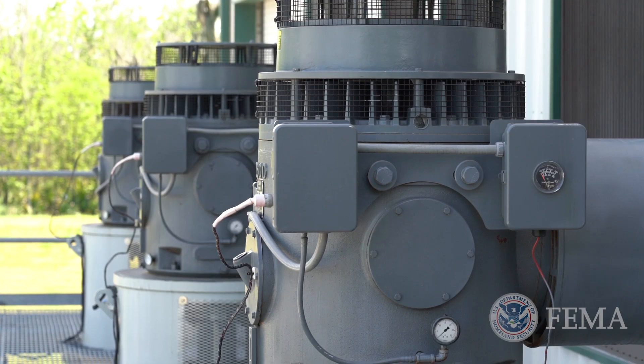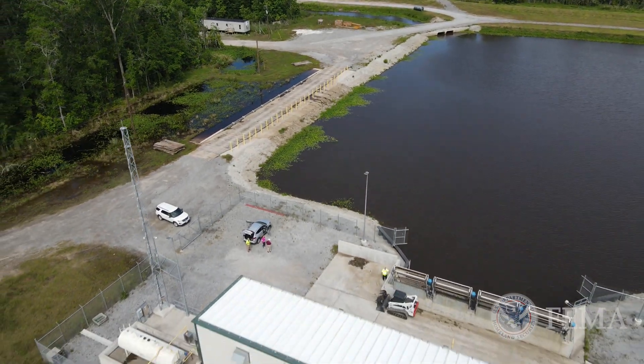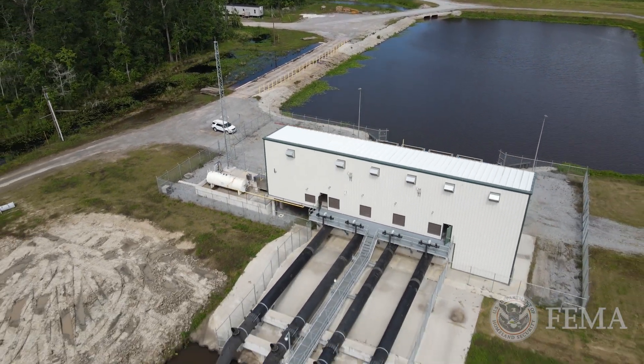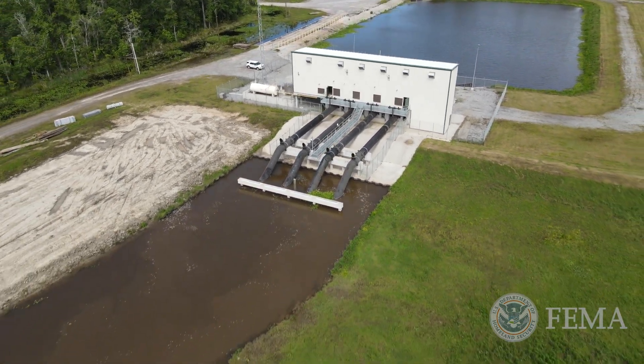This pumping system and the levee system that's here has allowed us to lower the water tables. Instead of people seeing two, two and a half feet of water in their backyards, we're able to keep the water in the canals and in the ditches.